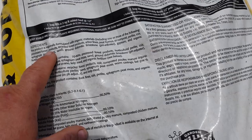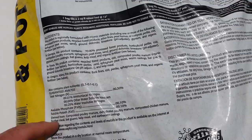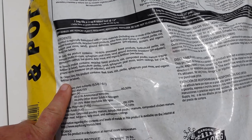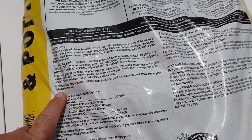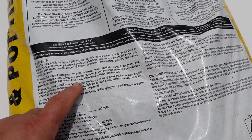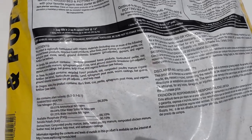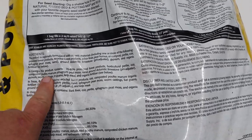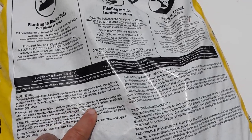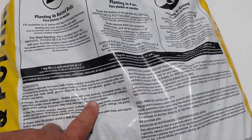It says this is regionally formulated, meaning they have a lot of different manufacturers they're buying soil from and bagging it. In different states this can actually be a different compound. Looking at the ingredients, a lot of it is processed wood forest products, which is basically broken-down wood. But you'll also notice composted mulch, poultry manure, sphagnum peat moss, sand, ground dolomite, limestone, gypsum, worm castings, bat guano, kelp meal, and organic fertilizer.